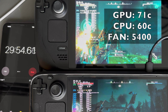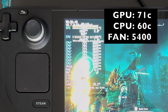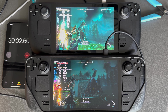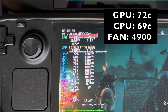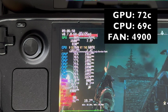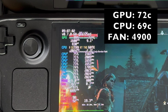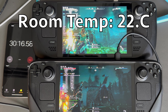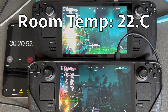Here at the 30 minute mark, the LCD Steam Deck is pretty much the same with a peak temperature on the GPU of 71 and 60 on the CPU with a fan speed of 5400. The OLED Steam Deck is pretty much the same too, peaking at 72 on the GPU and 69 on the CPU with a fan speed of 4900 RPMs. Room temperature during filming is 22.22 degrees Celsius, about 72 degrees Fahrenheit.